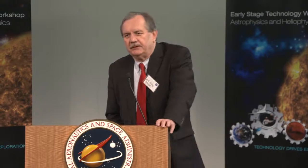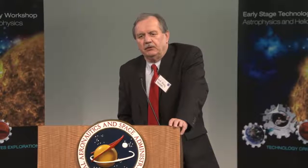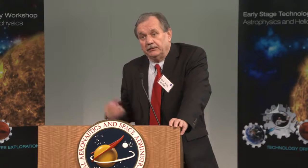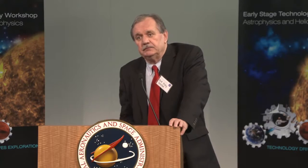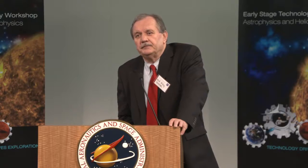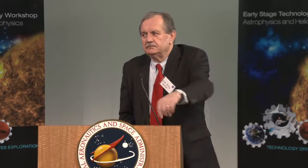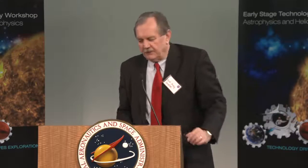Yes, there is a flow-regulating valve in the line, but it's a very coarse large-orifice valve because the low vapor pressure of iodine simply allows it to turn on and turn off. Thank you.